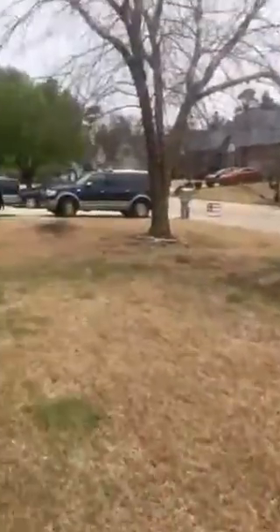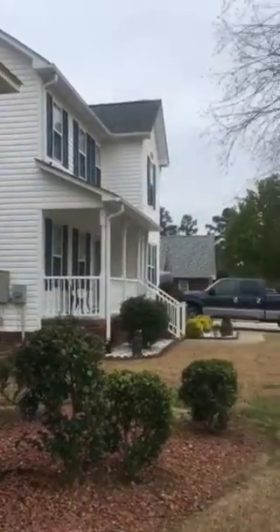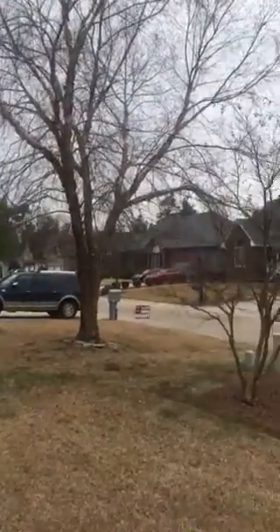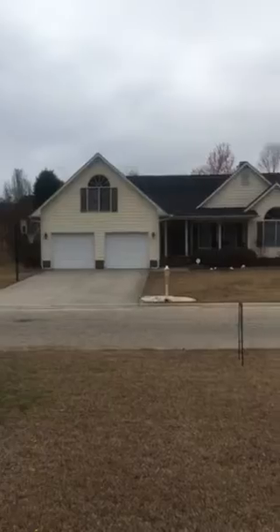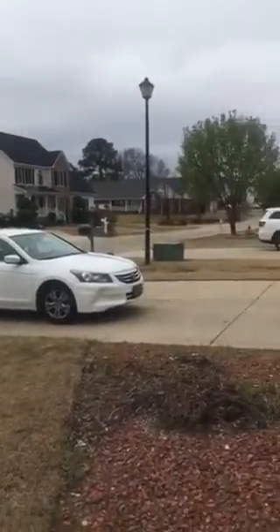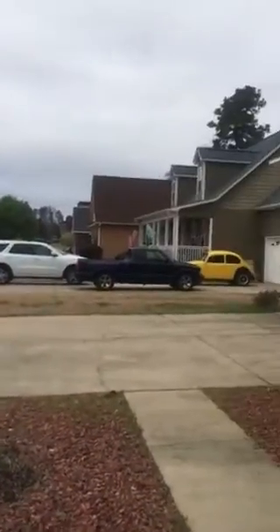Let's go down the steps. I'm just going to pan around so you can see the neighbors. You do have some flowering trees in the front yard. Looks like there was something here, but it's all gone now.